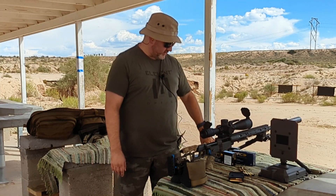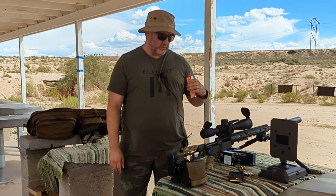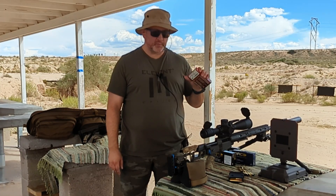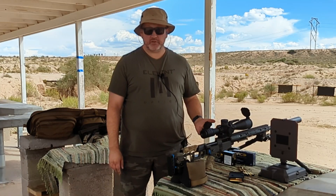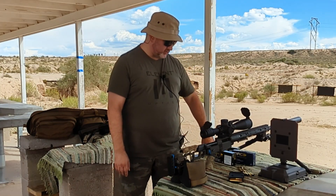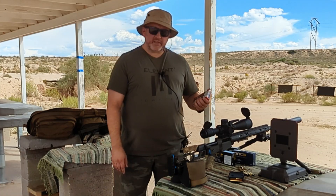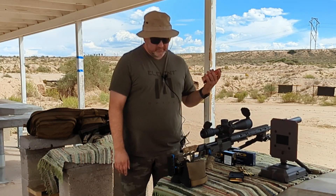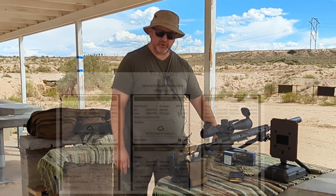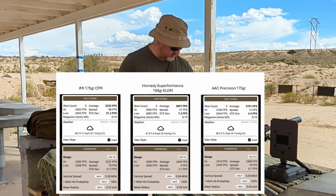I also chronoed Hornady Superformance with 168-grain ELD Match — this thing is fast, almost 2900 feet per second out of my fast barrel. It was a little less accurate though, about 1.1 to 1.2 MOA in one group. I don't have a lot of this ammo, so for the class it's not super critical.